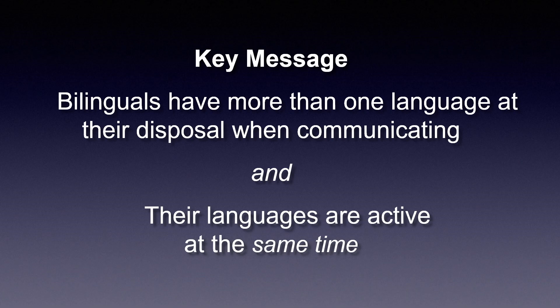The key message is the following: bilinguals have more than one language at their disposal when they're communicating, when they're interacting with others, and all of those languages are active at the same time. We don't switch one to the other — we just have them all available at the same time. And that statement should stand in stark contrast with how computers work. If you use a computer lately, you will notice that the language setting is typically a choice of select one of these languages. From that point forward, the computer is monolingual — the systems are designed to communicate in only one language at a time, and that places them at odds with how bilinguals communicate.